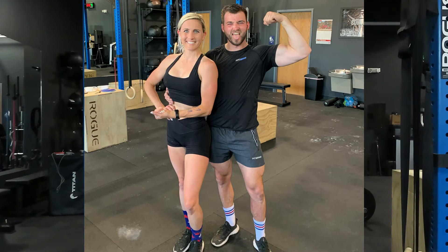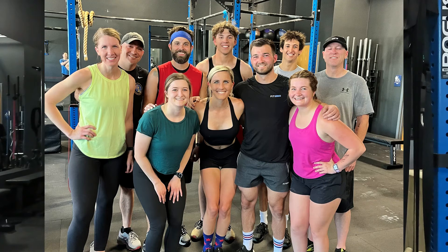Me and my fiancé own a gym in Nebraska called Fit Grind. It is a personal training and small group training studio. Over the last 8 weeks we've been running a weight loss challenge, and I'm going to tell you how we structured it, what clients were doing, and how people saw such great results in only 8 weeks.